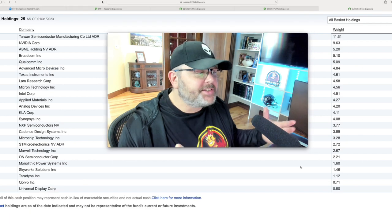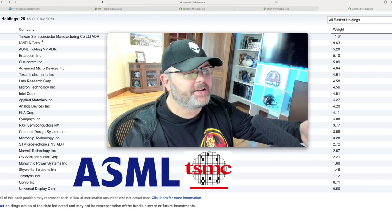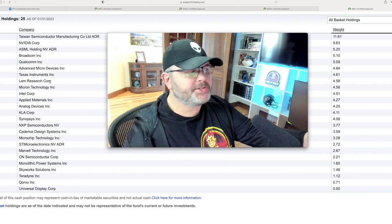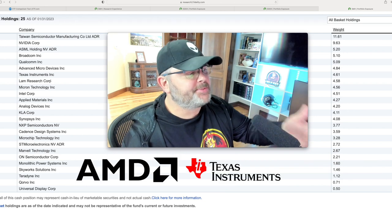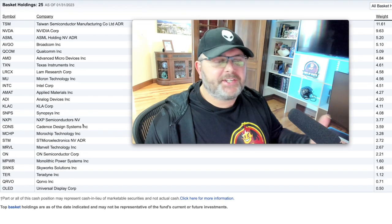Here's SMH — fewer holdings and more concentrated. The third stock on the list is ASML, so Taiwan Semiconductor, NVIDIA, and ASML together make up about 26% concentration. It also has AMD, Texas Instruments, LAM Research, and Marvell Technology, among others. SMH is missing a couple of those mid-cap type stocks that SOXX includes.